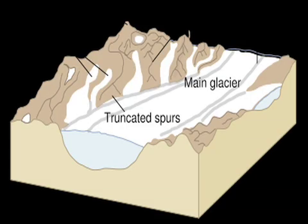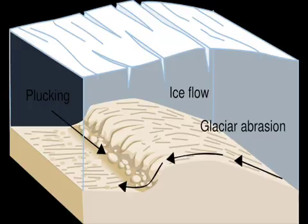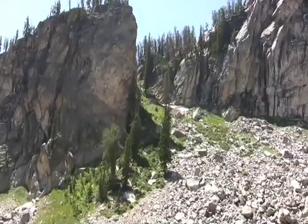Like rivers, glaciers carve deep canyons between peaks by picking up loose rocks called talus and pulling them along, moving slowly but steadily down the mountains. The vast fields of rock that glaciers leave in their wake are known as moraines.